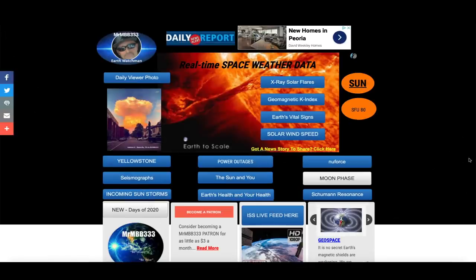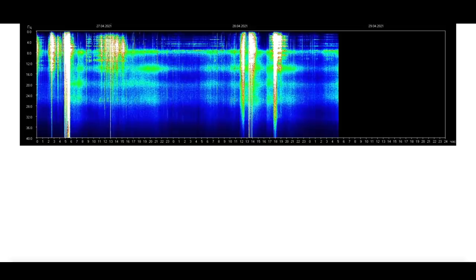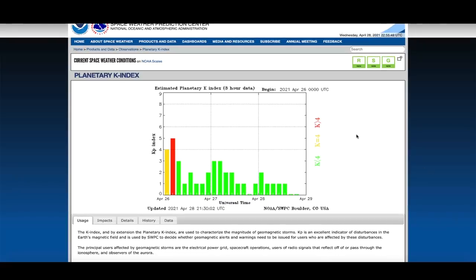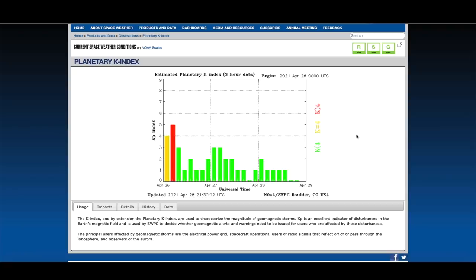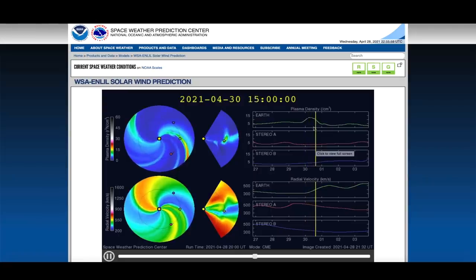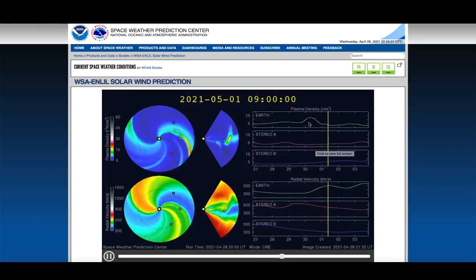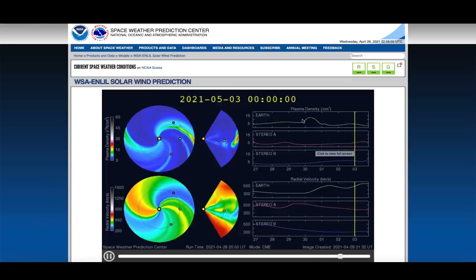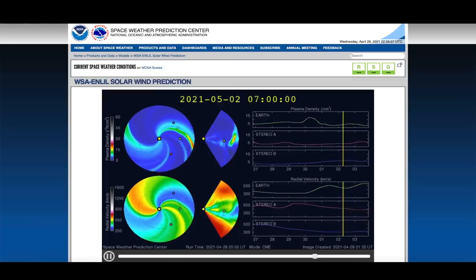First, a quick look at the Schumann resonance — there have been a couple of spikes in the last 24 hours but nothing major; I think it's residue from the CME that just went past the earth. Looking at the planetary k-index, it's very quiet. Looking at the space weather prediction center, models are showing an increase in plasma density on the 30th lasting about 18 hours, which could produce northern lights in the upper latitudes.